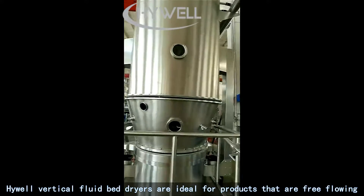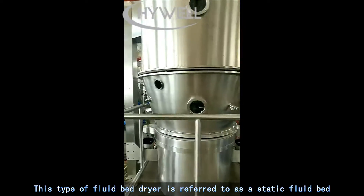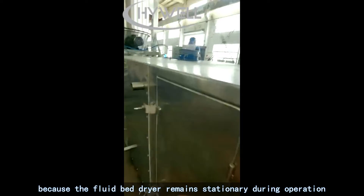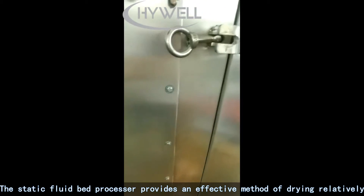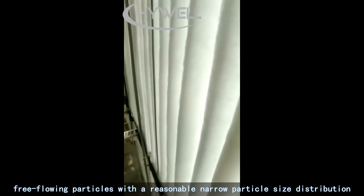High-well vertical fluid bed dryers are ideal for products that are free-flowing. This type is referred to as a static fluid bed dryer, because the fluid bed dryer remains stationary during operation. The static fluid bed processor provides an effective method of drying relatively free-flowing particles with a reasonably narrow particle size distribution.